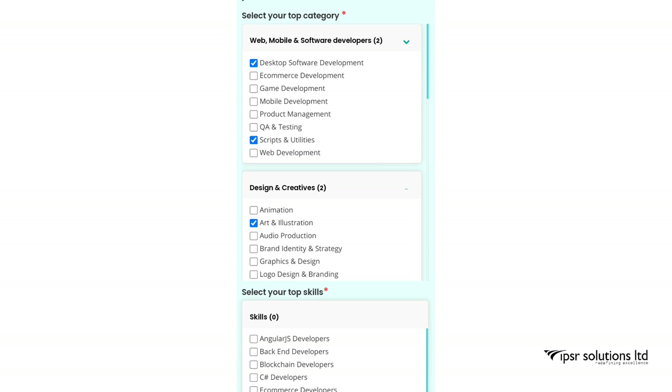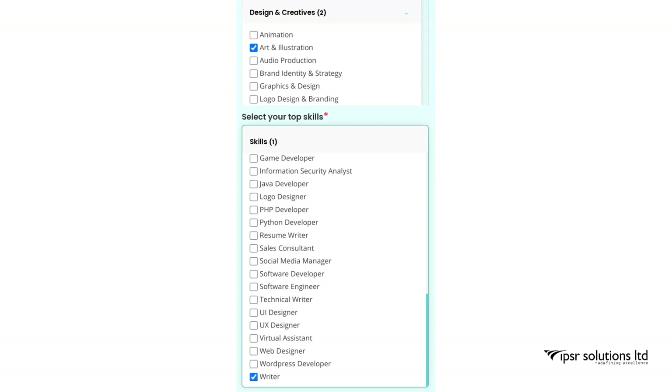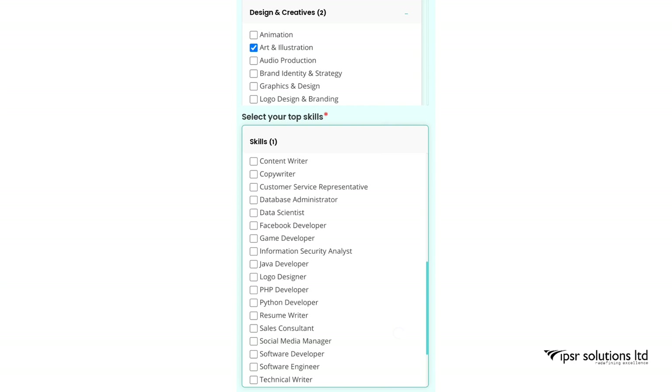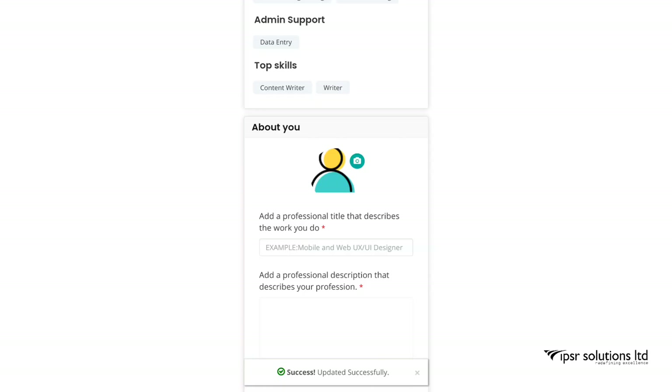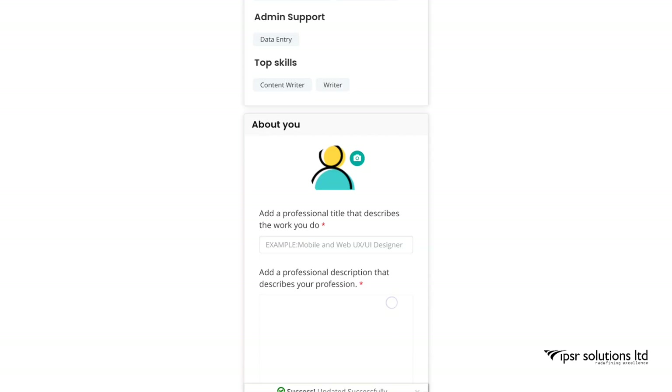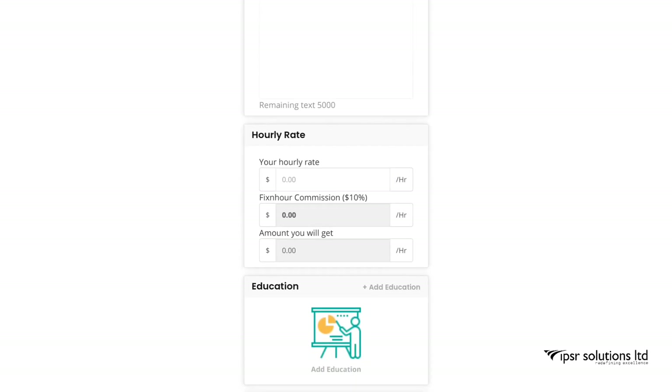Selecting your skills is mandatory — your profile won't be saved unless you do. I click on Writer and Content Writer, then click Save. Next, you need to add a profile title, for example 'Mobile and Web Designer' or 'Content Writer'.